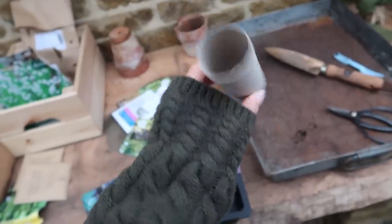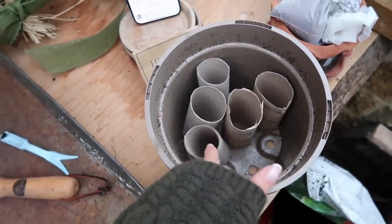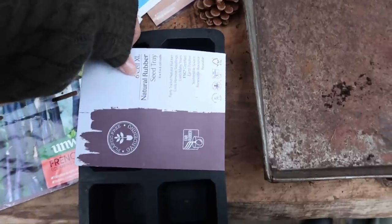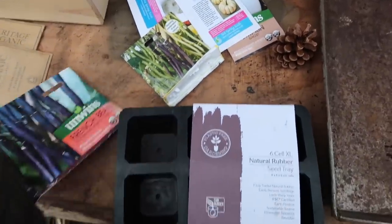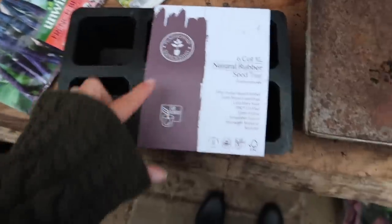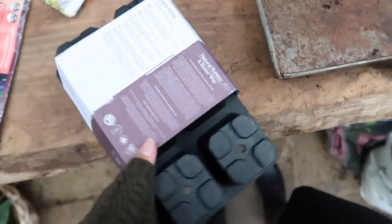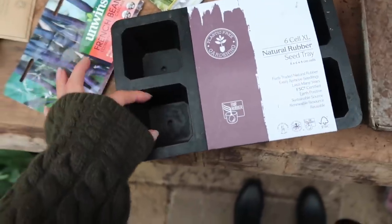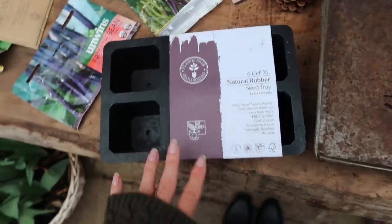I'm going to fill this with compost and put a few different pumpkins in — just one seed per pumpkin type to start with one of each and see how they germinate. I might make a trip to Burford Garden Company tomorrow to get a few more of these containers. They are these natural rubber biodegradable plug pots — Charlie got me these in my stocking and they're really good plug sizes for pumpkins and courgettes, which do need to grow in quite large containers. That's my final gardening chore of the day.